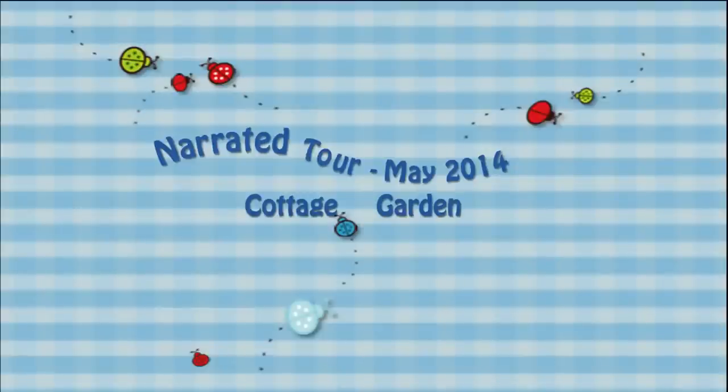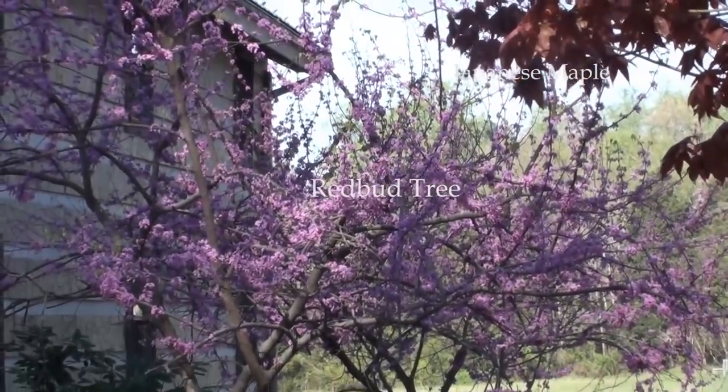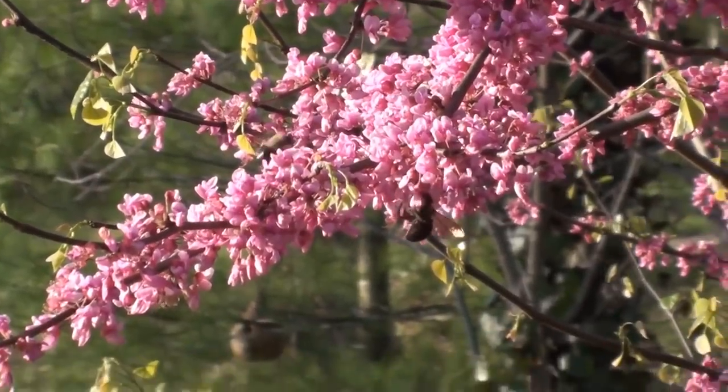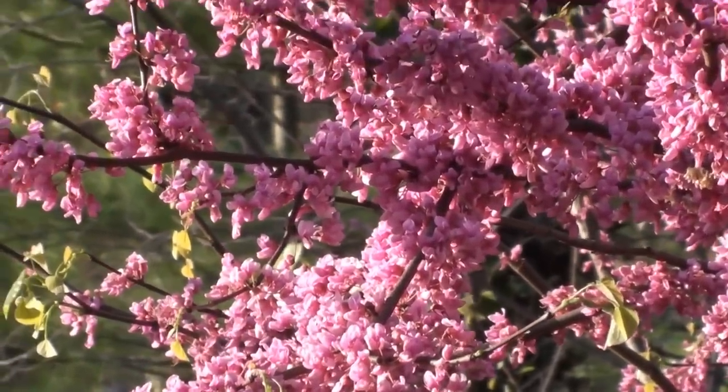Welcome to my May 2014 Cottage Garden Tour. You're viewing my redbud tree. I have about 14, maybe 15, of those in my yard — somewhere in that range.